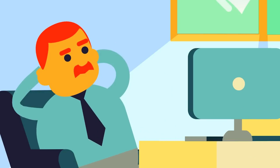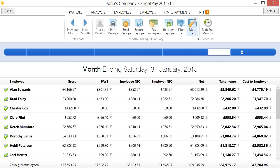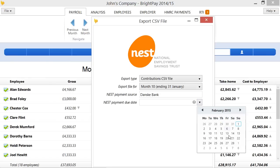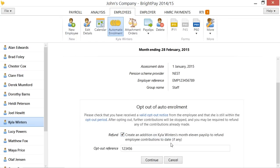John's automatic enrolment duties are now done. BrightPay has set up all his deductions, and submitting his contributions information to NEST is a simple task each period. John has noticed how easy BrightPay makes it to handle employees who wish to opt out of auto enrolment or to cease their contributions.